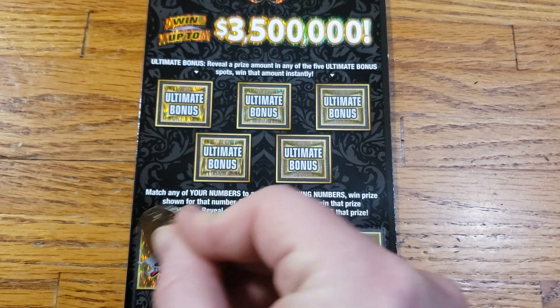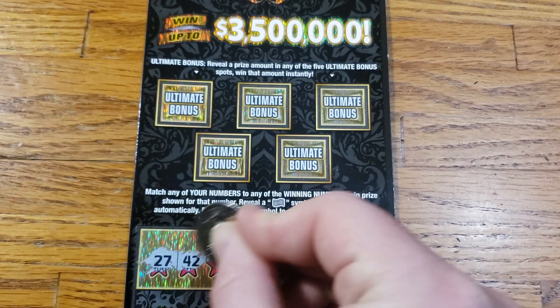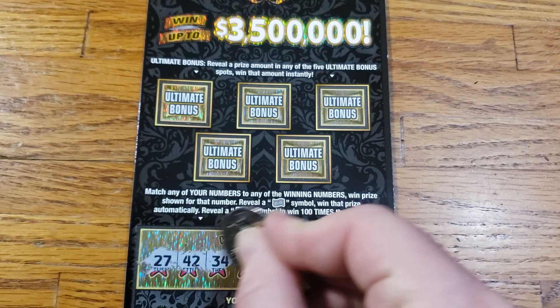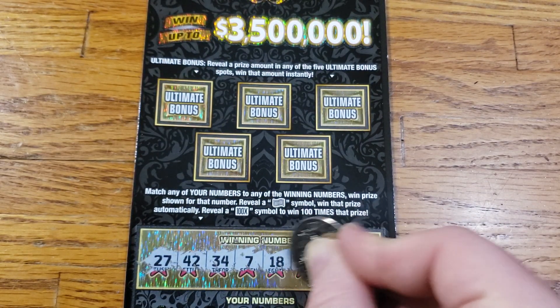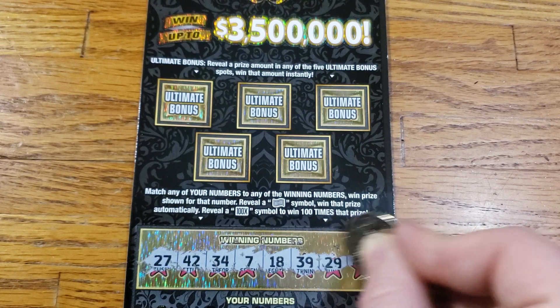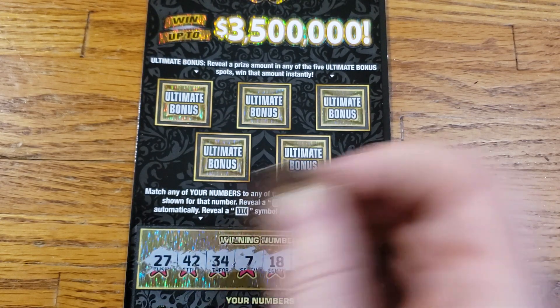Let's see if we got 27, 42, 34, 7, 18, 39, 29, and 49.